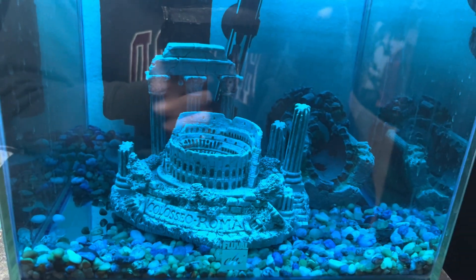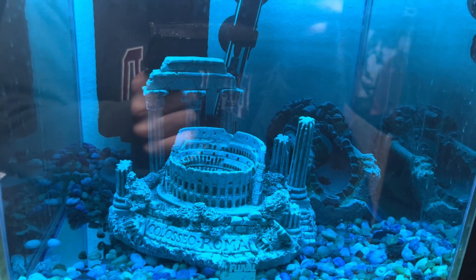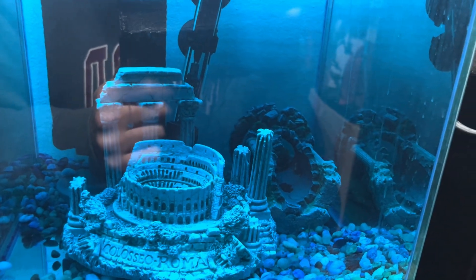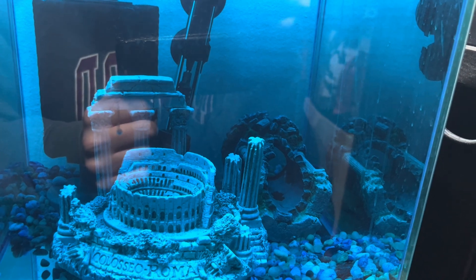All right everyone, we are looking at my quarantine aquarium and as you can see, Roos Bolton — no sorry, Wood Roger is no longer with us. I sold him because he was simply just too aggressive.